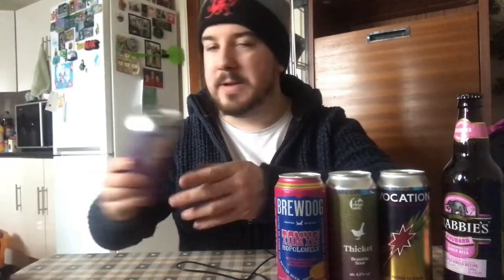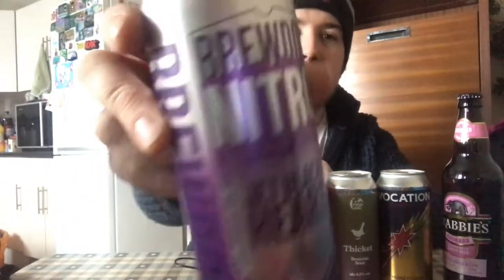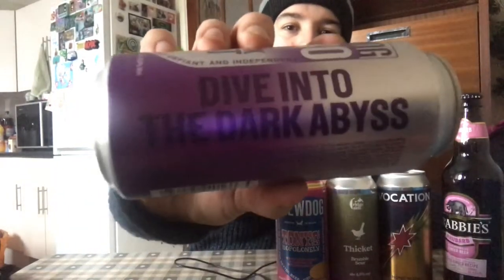Here's one I've not seen before either: BrewDog Nitro Jet Black Heart Vanilla Oatmeal Milk Stout. That stood out to me because you're used to seeing certain BrewDog ones — for example Dive Into the Dark, Abyss — and the main indie ones like Vocation and Buxton; you tend to see the same ones. I didn't see this in Tesco, so seeing it in Sainsbury's I had to pick it up. It's brewed in Ohio, so I'm looking forward to that one.